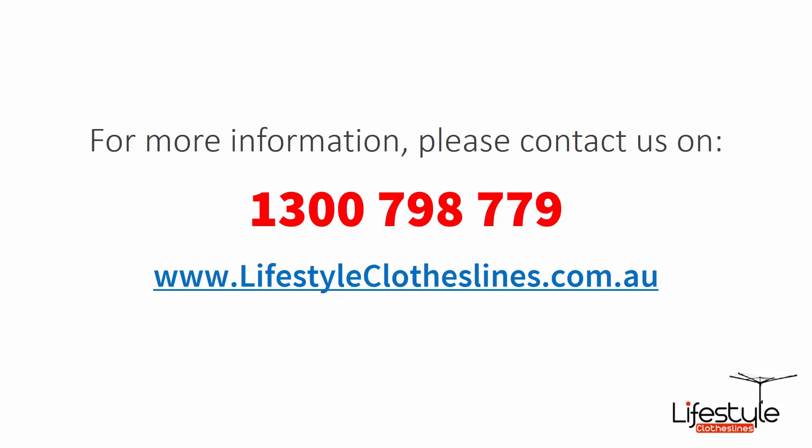If you need any further information or have questions relating to any of the clothesline products on our website, or have questions regarding clothesline installation in your area, please feel free to contact us today on 1300 798 779, or visit us online at lifestyleclotheslines.com.au.